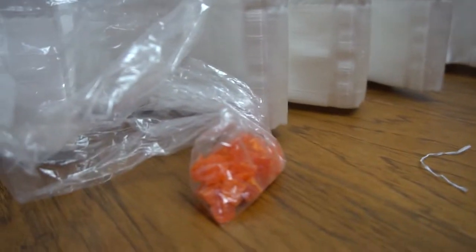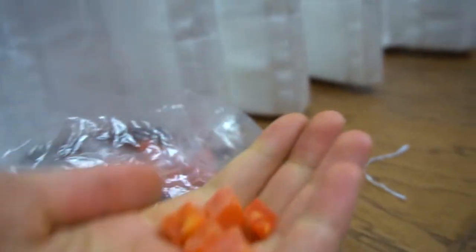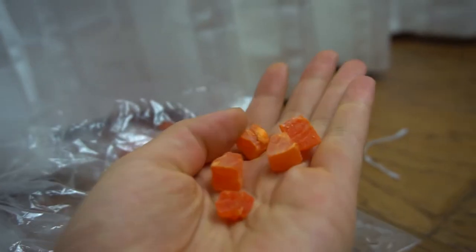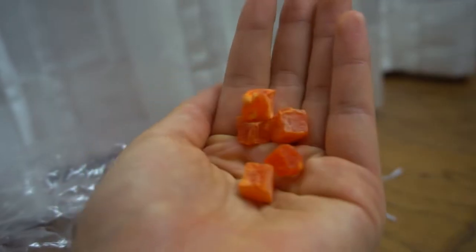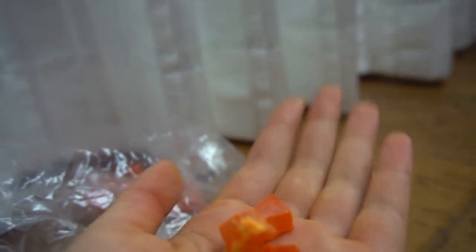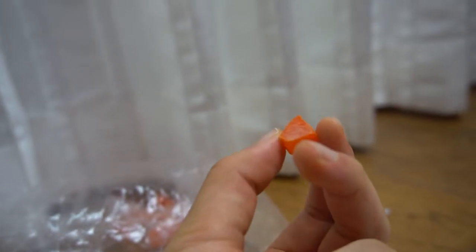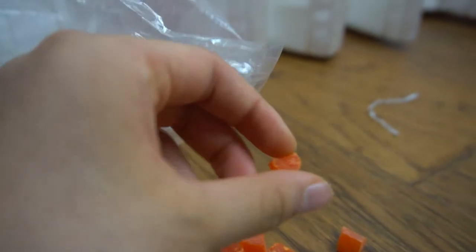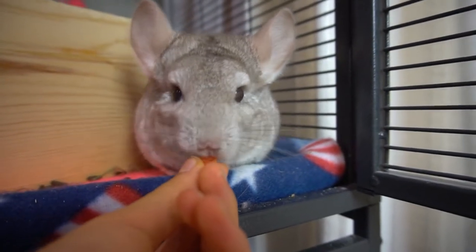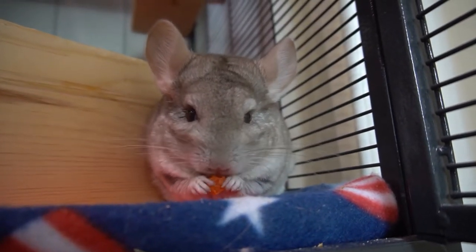The next thing I recommend is dried fruits. What I have here are dried papaya — they're basically little cubes. You do not want to give these very often; I suggest at most once a week because they do contain a lot of sugar. My chinchilla loves them, I just don't give them to her that often. I'll give her one now because she hasn't had one in quite a while. As you can see, she loves them so much.